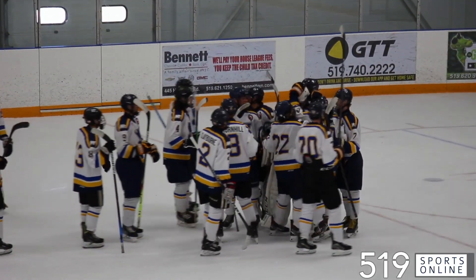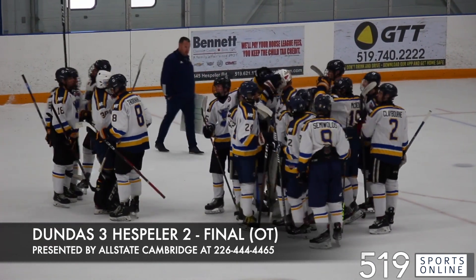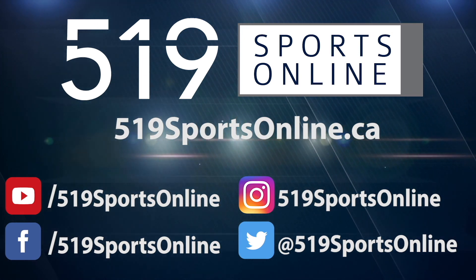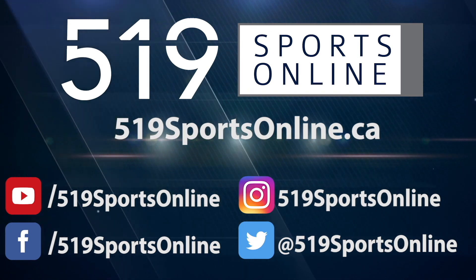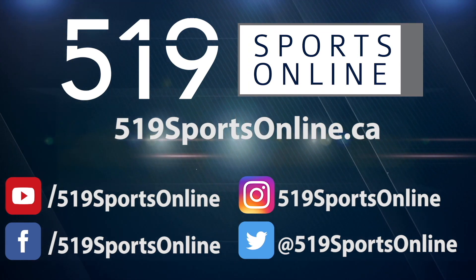The Dundas Blues weather the storm and take down the Hespler Shamrocks by a final score of three to two. For more highlights, visit our website 519sportsonline.ca. Be sure to subscribe to our YouTube channel and follow us on Facebook, Instagram, and Twitter.